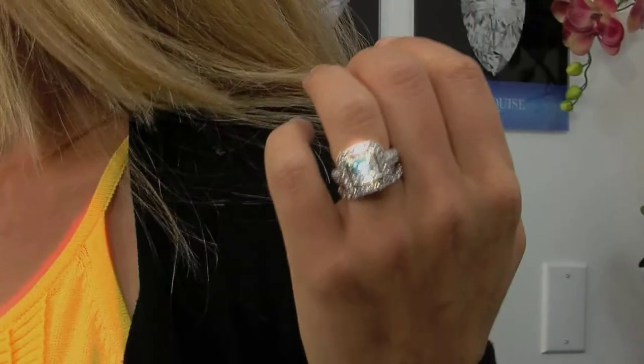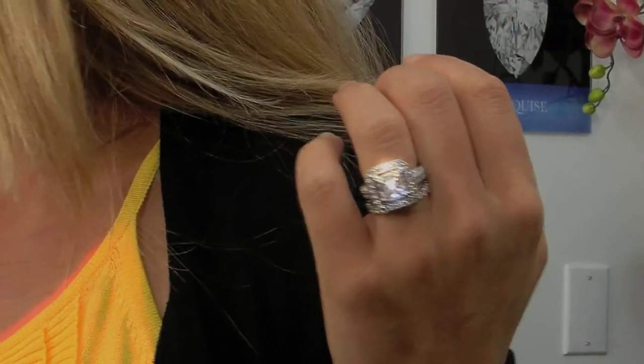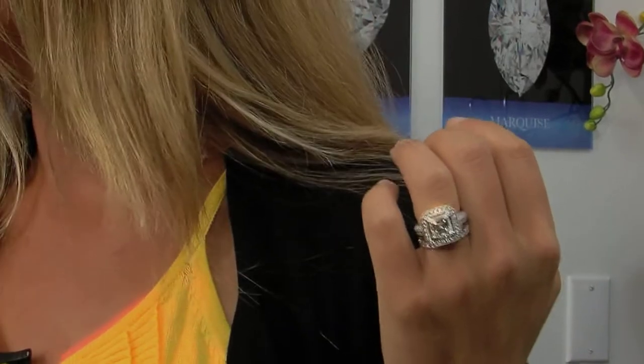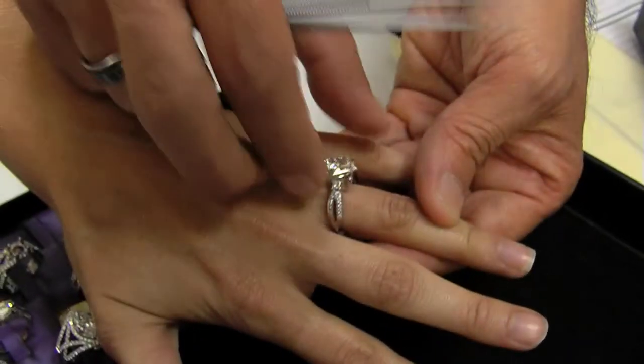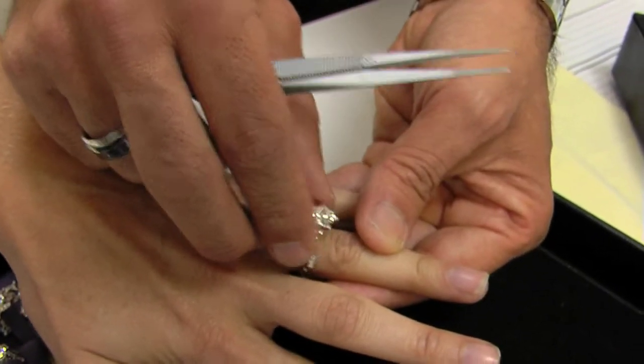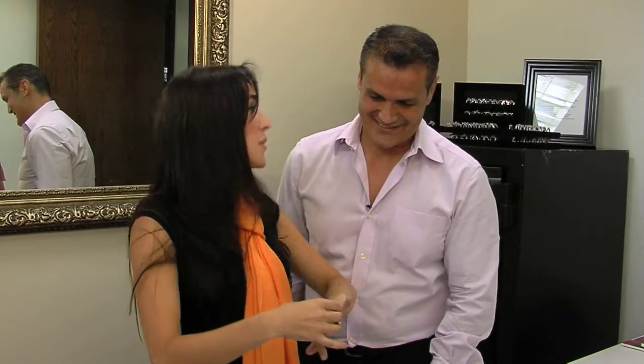I tell everybody they have to come see Frank. It's an incredible experience — it's so easy, he makes it really pleasurable, and we trusted him so much. We really let him guide the experience. We came in, sat down, looked at two or three different settings, went to lunch, came back, and picked up my ring. Wow, this is pretty. Okay, so I know what ring I'm getting — now it's time to find a boyfriend. That's the hard part. Picking out the ring is easy, with you at least.